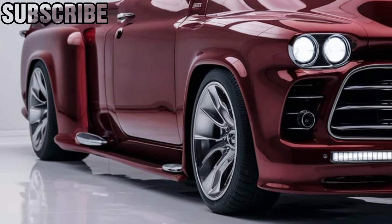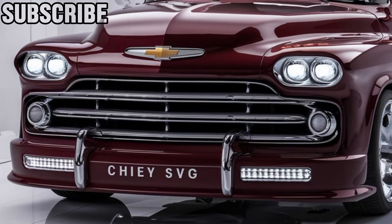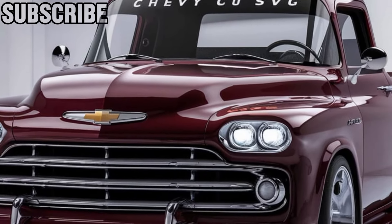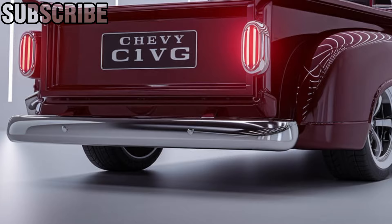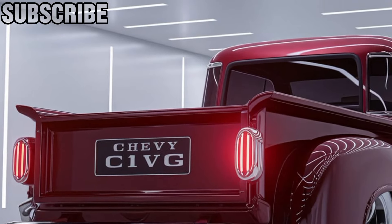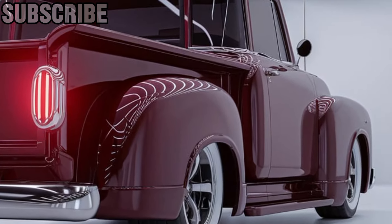Now, let's talk performance. The 2025 C10 comes with powerful engine options, including a turbocharged V6 and an available hybrid powertrain. It's designed to offer a smooth, responsive ride, whether you're cruising through the city or taking it off-road. Chevy has also focused on making this truck more fuel-efficient without compromising on towing capacity or power, making it a versatile choice for truck enthusiasts.